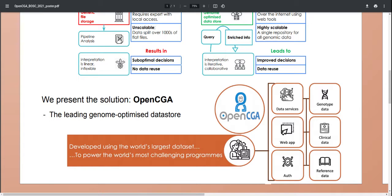What we present here is our solution, OpenCGA, the leading genome-optimized data store. OpenCGA has been developed over a five-year collaboration between the University of Cambridge and Genomics England. You can think of it as a platform that provides convenient access to a wide range of users to an integrated dataset which contains genotypic information, sample and clinical metadata, and reference annotations.